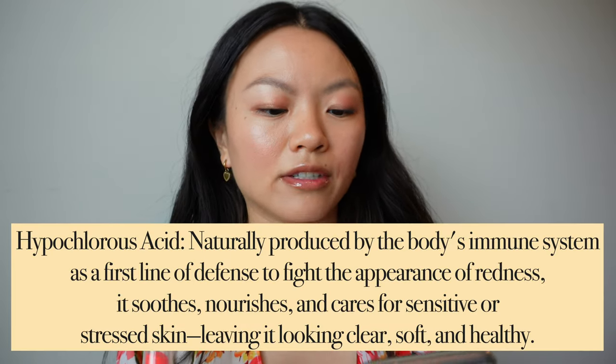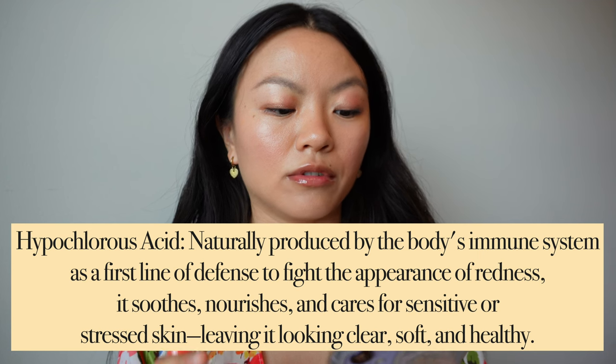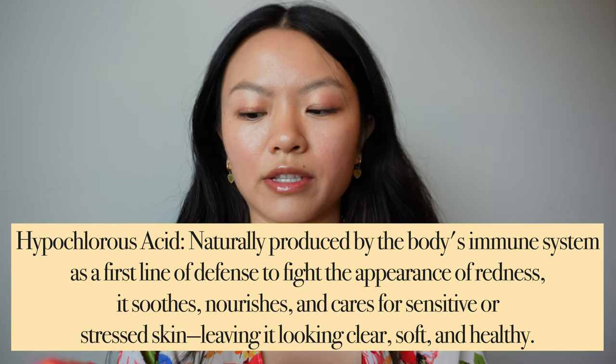This is clean at Sephora. It is vegan, good for redness, fragrance free, and alcohol free. The key ingredients are hypochlorous acid, water, and sodium chloride. They have multiple sizes of this, and I just did the travel size because I'm not a huge facial spray kind of person — I just wanted something to try it out.